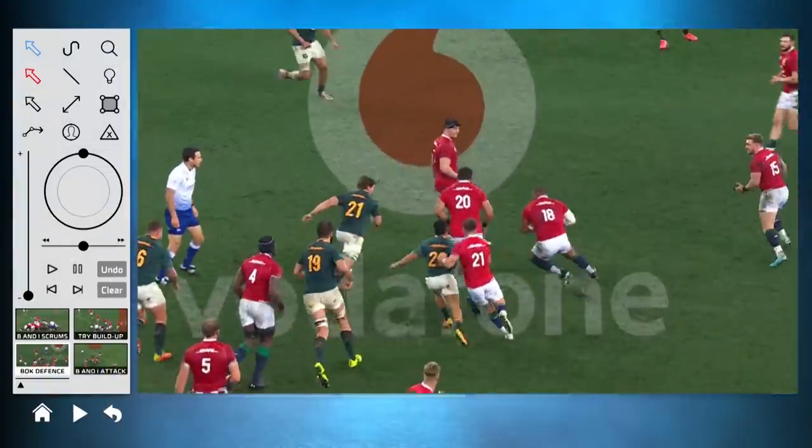Good book, defense. I picked one or two things here. The Boks are known for their defense, and that was superb.